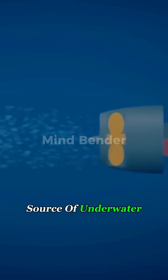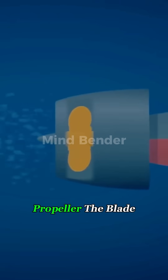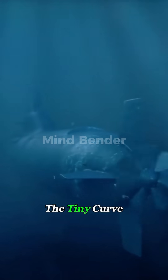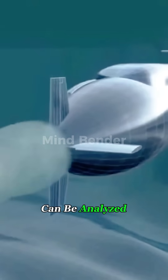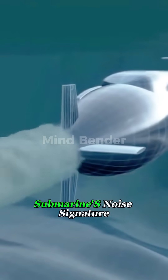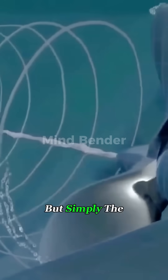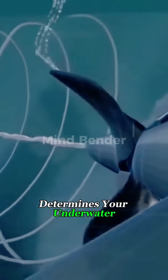A submarine's biggest source of underwater noise comes from its propeller. The blade shape, the number of blades, the angle, the material, even the tiny curve at the blade tips — all of it can be analyzed by other countries to estimate the submarine's noise signature at different depths and different speeds. Put simply, the shape of your propeller determines your underwater fingerprint.